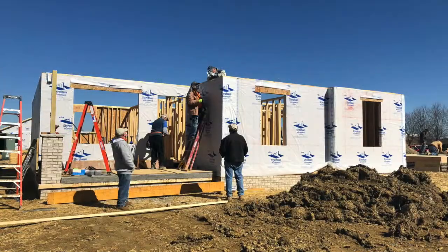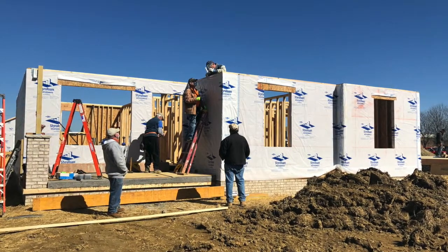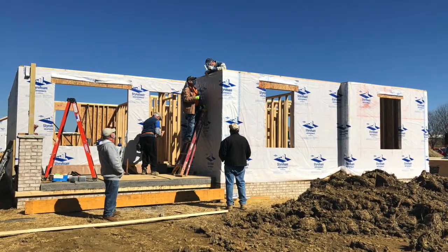Over at Jonte's home, the walls were built. In Tara's home, crews started to prepare the crawl space and floor system, and Taylor's home in Mount Vernon now has a roof.